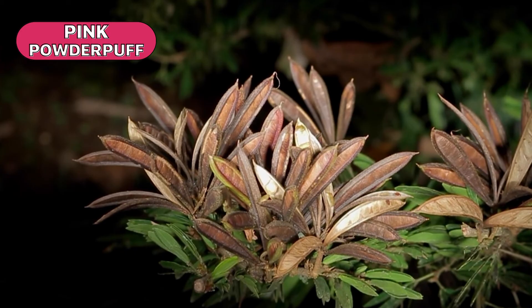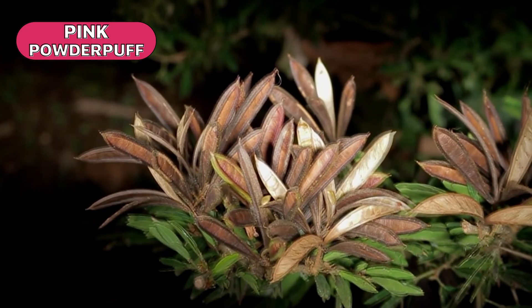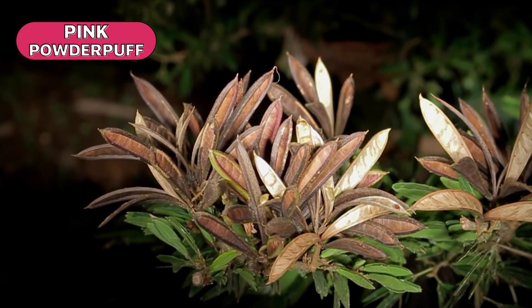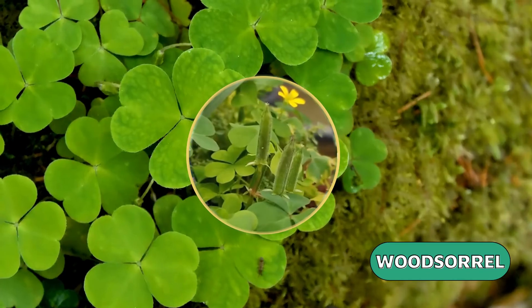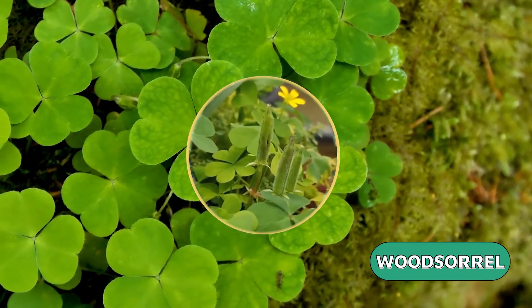Some seed pods expel seeds by force, flinging the seeds far away after the seed pod pops open. Some plants eject seeds in a liquid spurt, and sometimes there's even a loud popping noise.